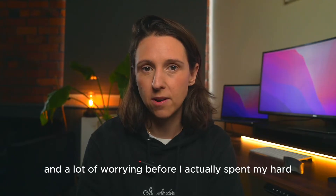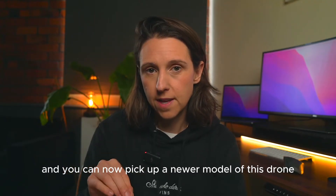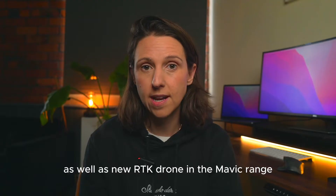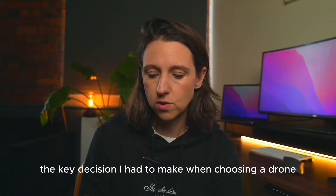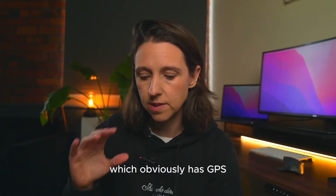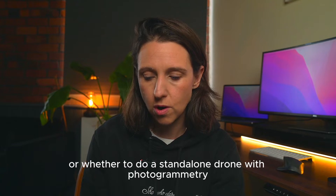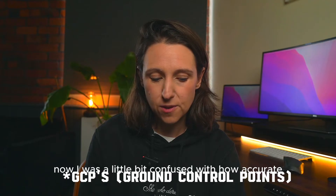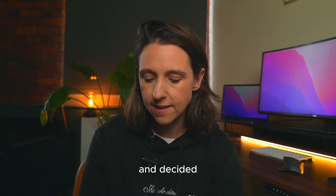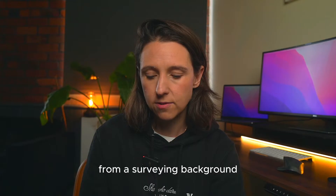Choosing which drone to purchase took me a lot of research and worry before I spent my hard-earned cash. However, drone technology has moved on and you can now pick up a newer model, as well as a new RTK drone in the Mavic range which is cheaper, more compact, and looks great. The key decision I had to make was whether to go with RTK — which has GPS right in the top of the head unit — or go with a standalone drone using photogrammetry and tie everything in with GCPs.